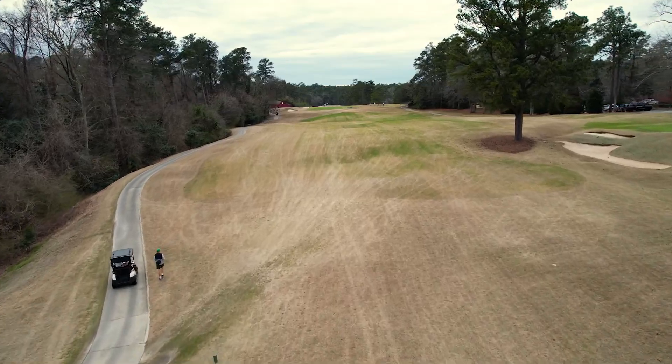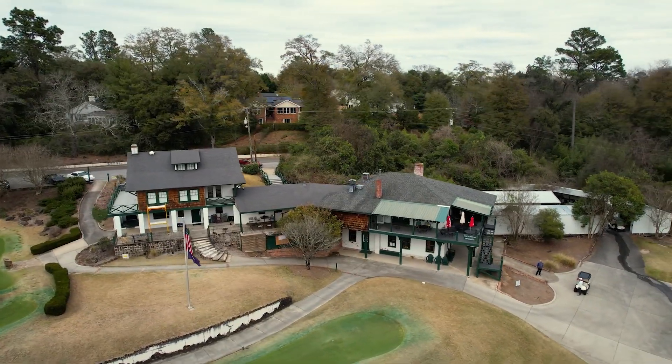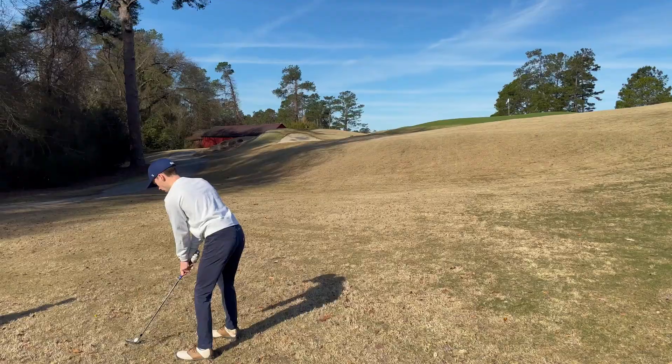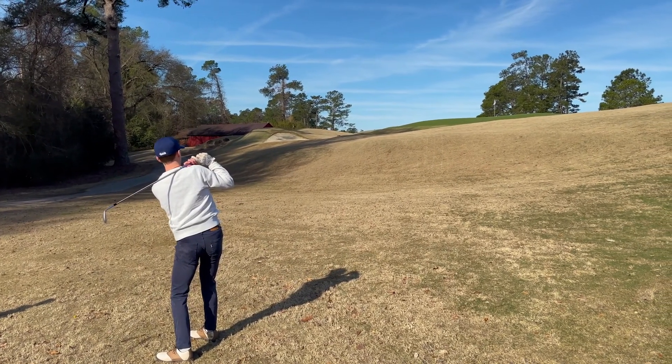The first hole at Aiken is short and features a wide open fairway that is looked upon by the old historic clubhouse. Despite the wide open fairway, you want to favor the right side of the fairway, as a drive down the left leaves you with a dangerous approach shot given all of the elevation change of the green complex.